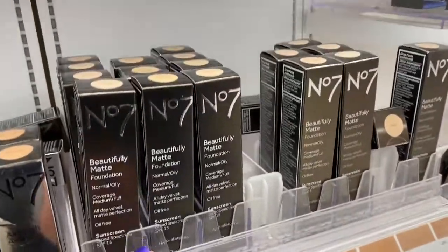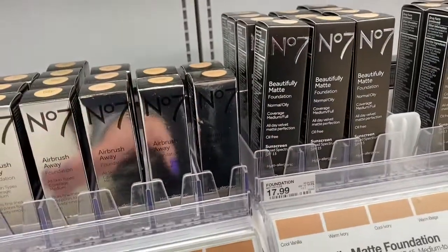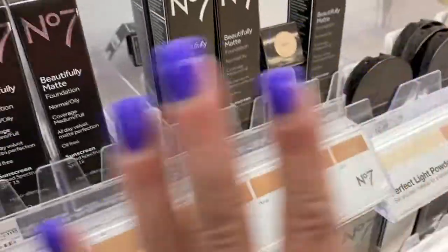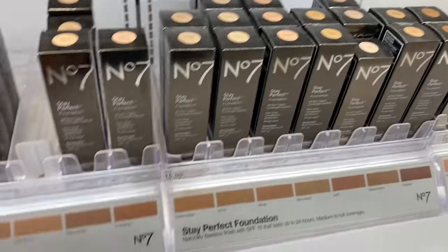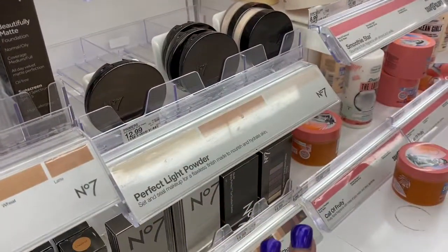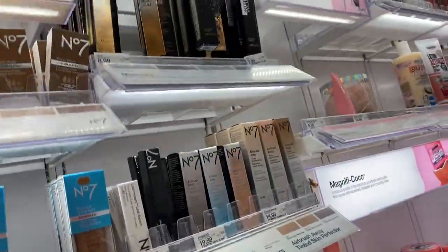Down here you have the beautifully matte. I'm actually happy they have the matte, and here's the airbrush away foundation. They have all these colors here, and those are $17.99. These are $15.99, and this is also foundation — it comes in all of those shades. And here's the pressed powders for $12.99, and they come in all of these, including the mascaras.